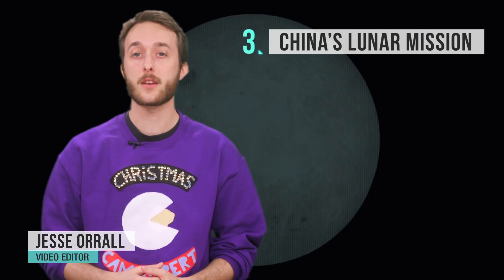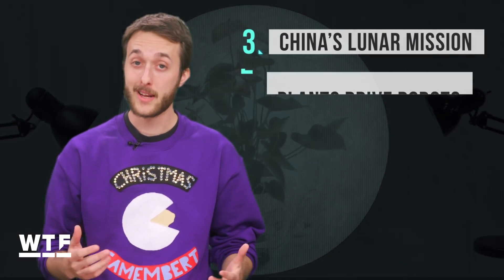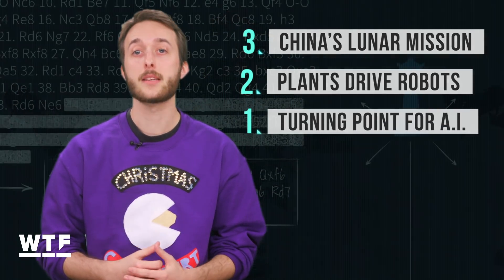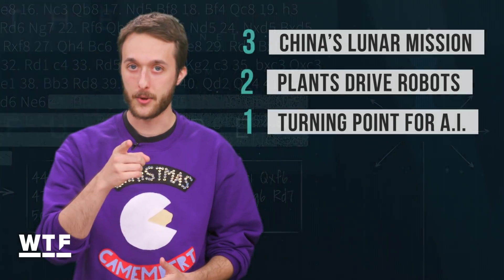Welcome to What the Future. On today's show: China sets its sights on the far side of the moon where no lunar lander has gone before; plants can drive robots now thanks to researchers at MIT; and DeepMind's AlphaZero AI reaches an incredible milestone. Let's get into it.